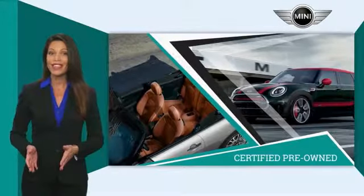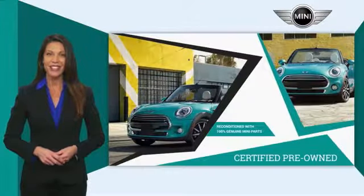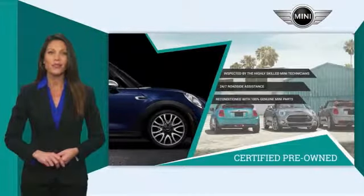Both include warranty, 24-7 roadside assistance, and the assurance that your Mini has been reconditioned with 100% genuine Mini parts. Talk to your local dealer today to find out more about the Mini-certified pre-owned program.